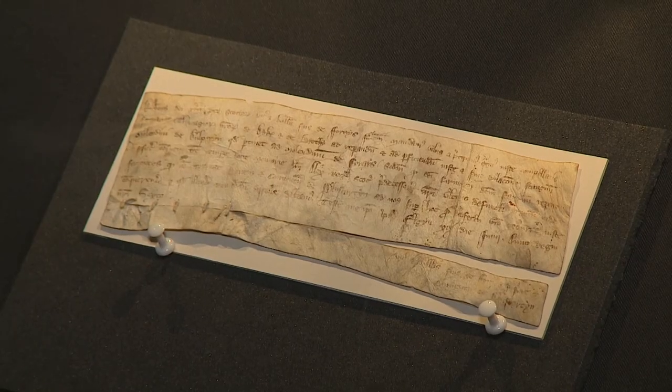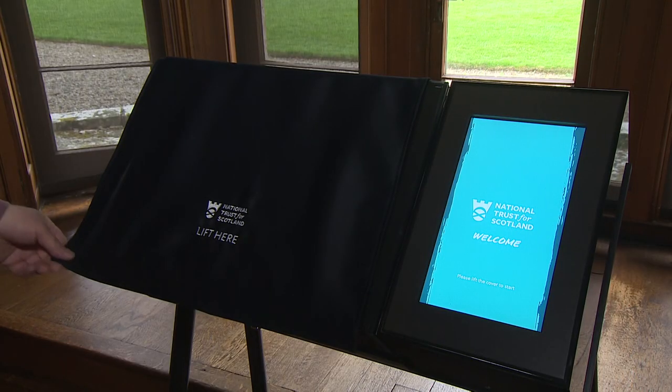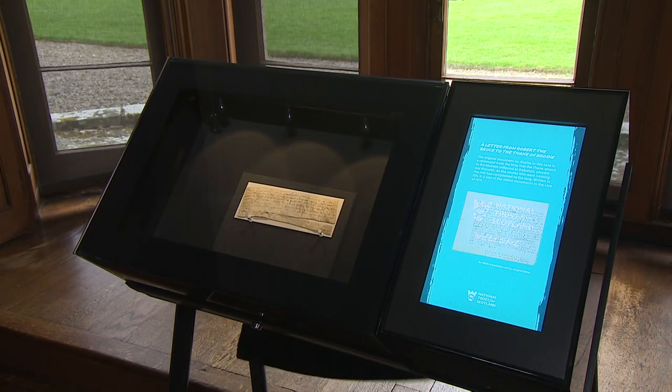Unlike the battle-hardened king, the letter has proved fragile, hypersensitive to light over the centuries, hence a new shield. Documents like this are really affected by the light, so the case we have here today has now got light sensors on it. So when we open the lid, the light comes on, then we have time to read the interpretation and put the cover back on.